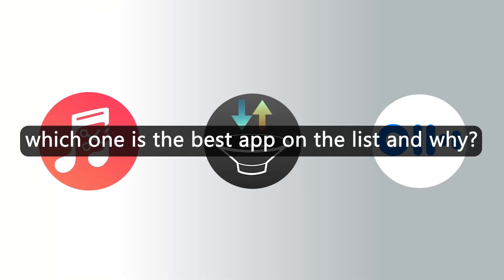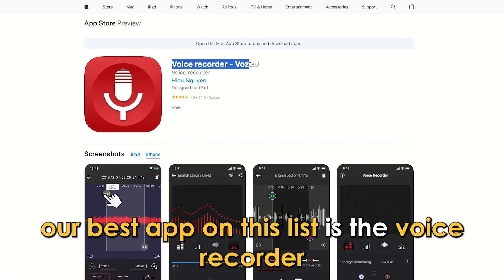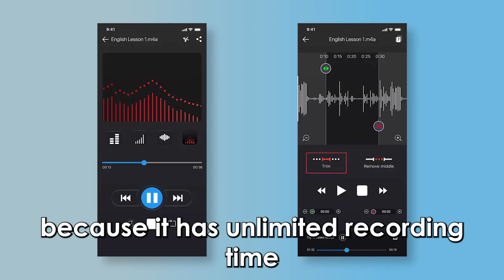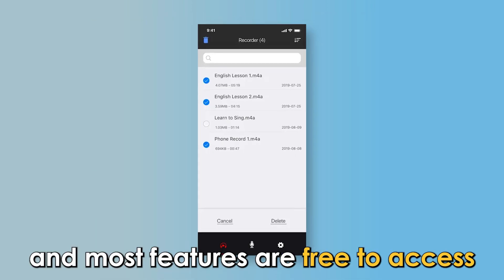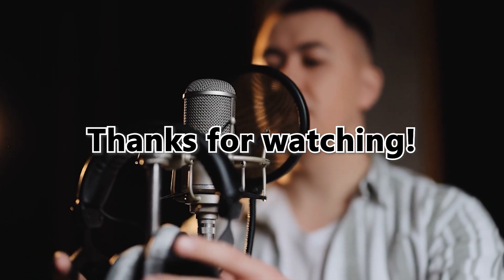So, which one is the best app from the list and why? Our best app on this list is the Voice Recorder because it has unlimited recording time and most features are free to access. Thanks for watching! Till next time!